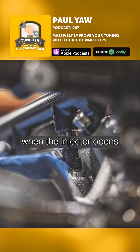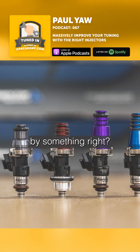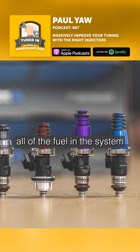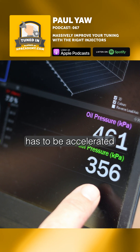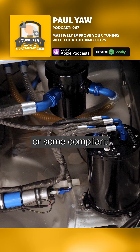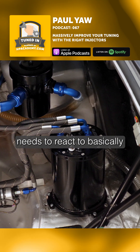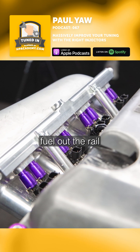The disturbance created in the rail when the injector opens or closes has to be reacted by something. Either all of the fuel in the system from the fuel pump all the way to the injector has to be accelerated to meet the new flow rate, or some compliant portion of the system needs to react to basically fill the void created by the injector trying to pull fuel out of the rail.